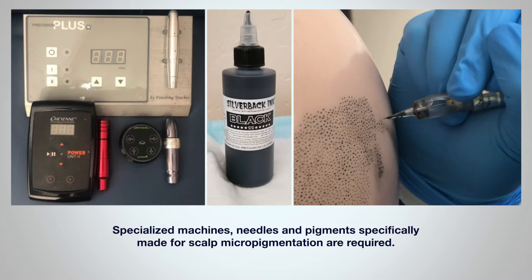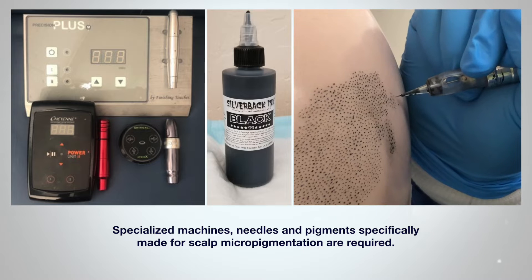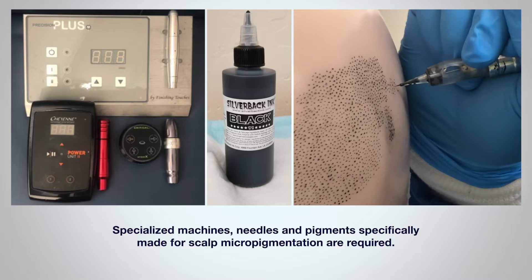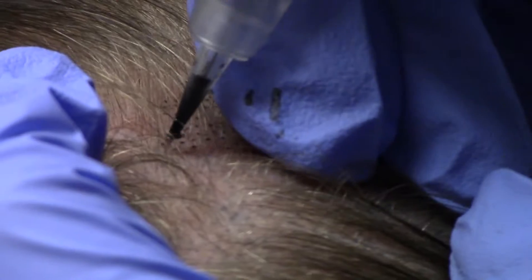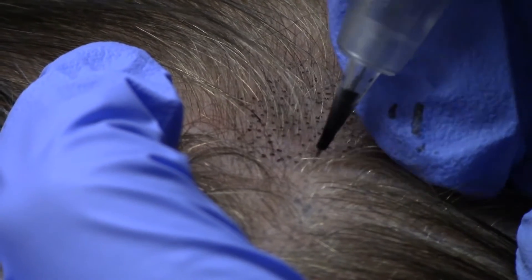That part of the skin is known as the epidermis. This requires specialized machines, needles, and pigments specifically made for scalp micropigmentation. In the past, they did this with tattoo needles and it didn't turn out as well. Additionally, since the scalp has the highest concentration of oil glands anywhere on the body,